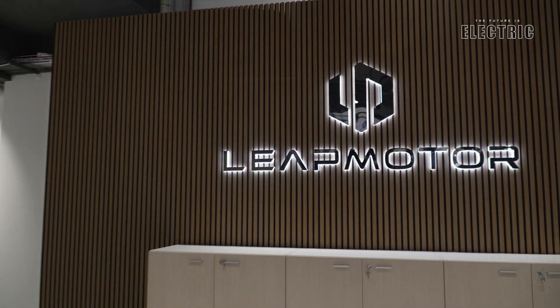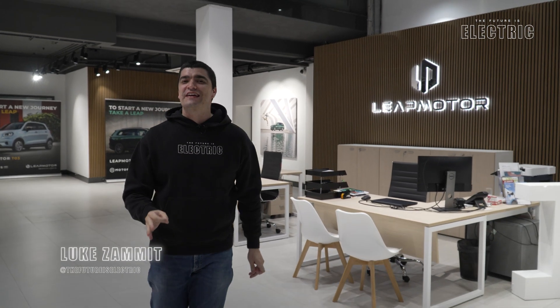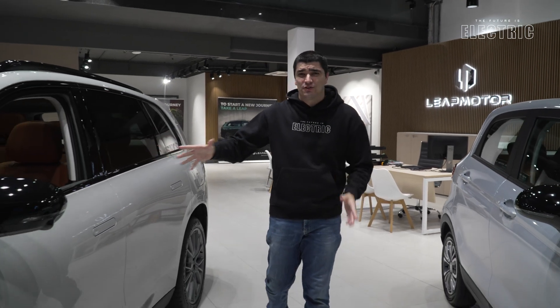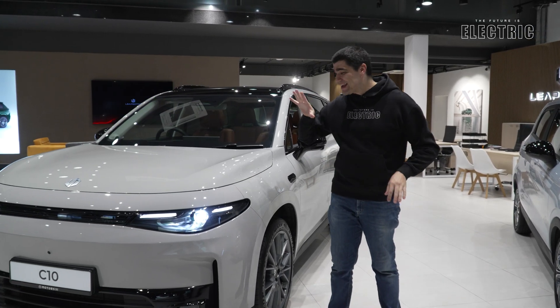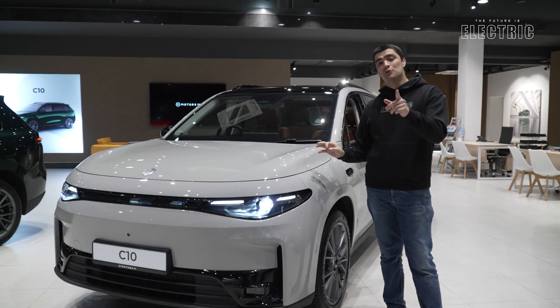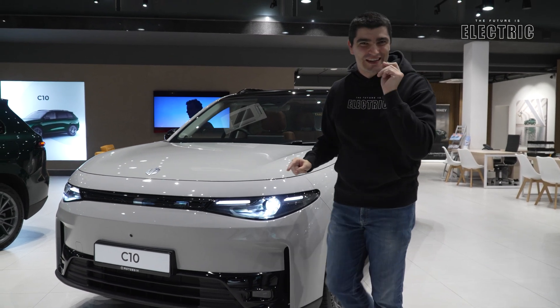We're at the brand new Leap Motor showroom to check out their flagship full electric model, the C10. I've already driven this car in Milan, so if you want to see my driving experience check the driving video linked below. Today we're talking exclusively about the tech inside this vehicle. I'm Luke, welcome to another episode of The Future Is Electric.